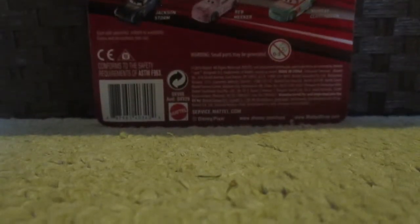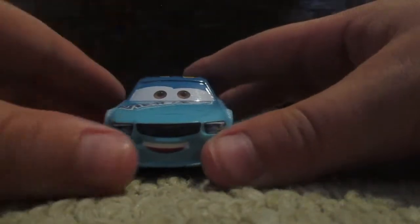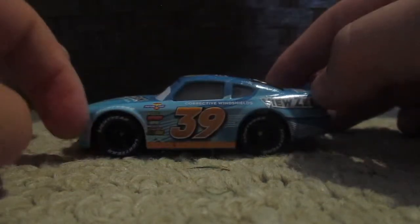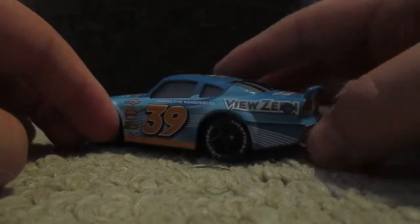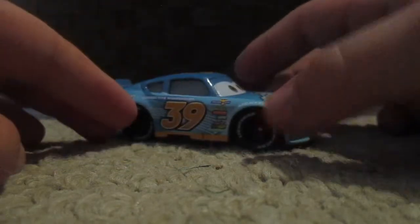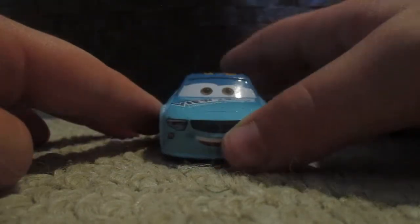So now I am going to get him out of the package. Here is Buck Baringly. Looks very nice. Going to turn him around one time. He is number 39 and is sponsored by Viewzine Corrective Windshields.